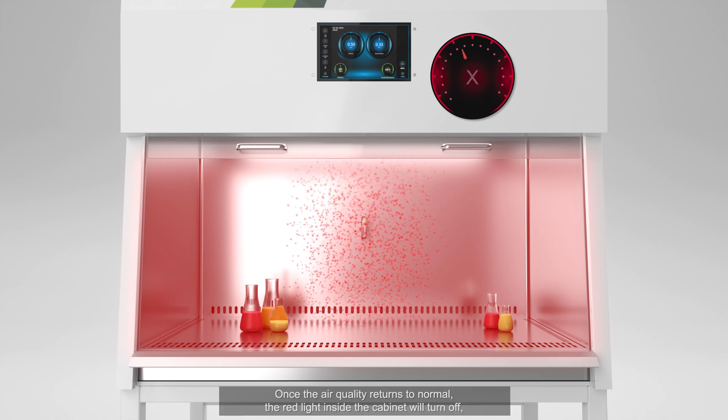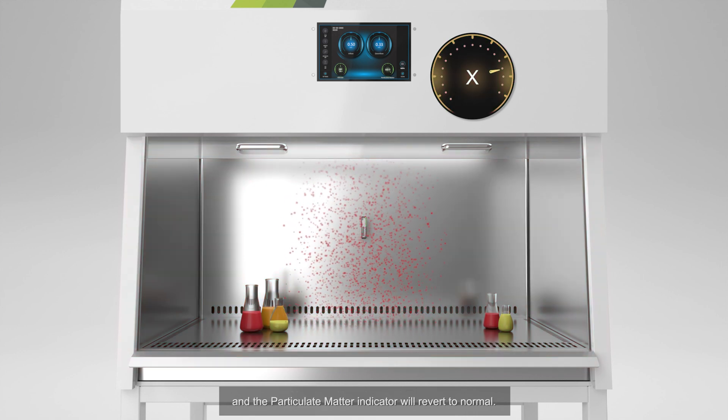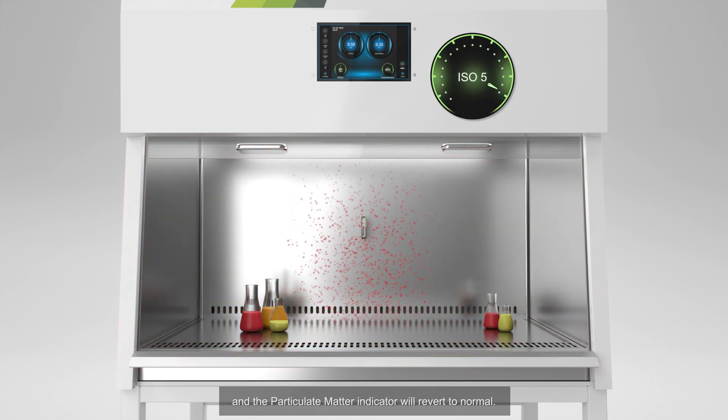Once the air quality returns to normal, the red light inside the cabinet will turn off and the particulate matter indicator will revert to normal.